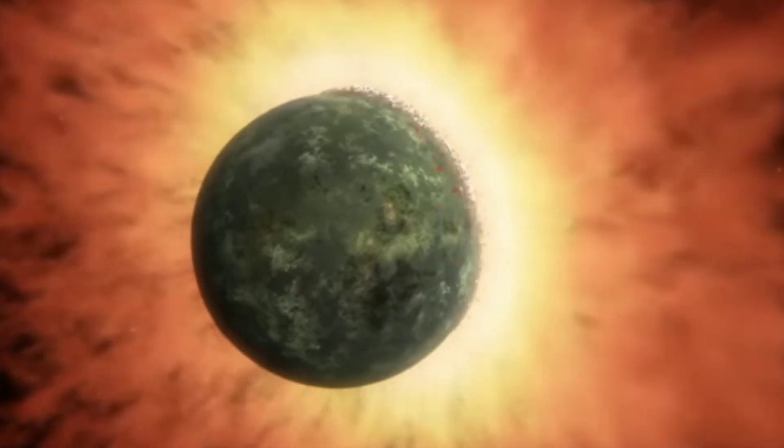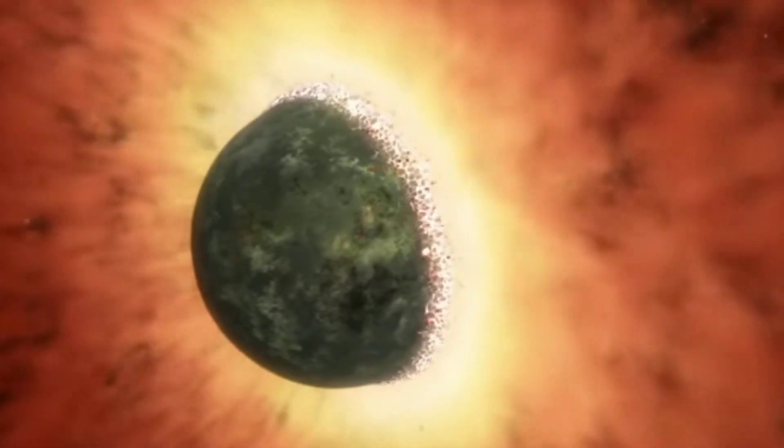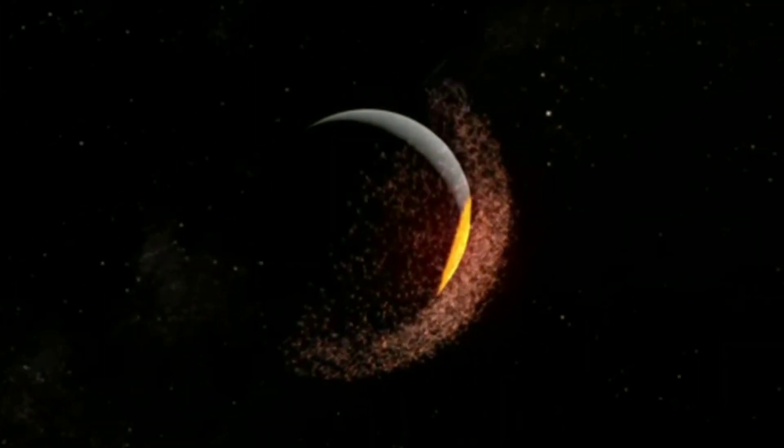Many scientists claim that some billions of years ago, a planet-sized object named Theia hit our Earth, and out of the debris of that collision, the Moon was formed.